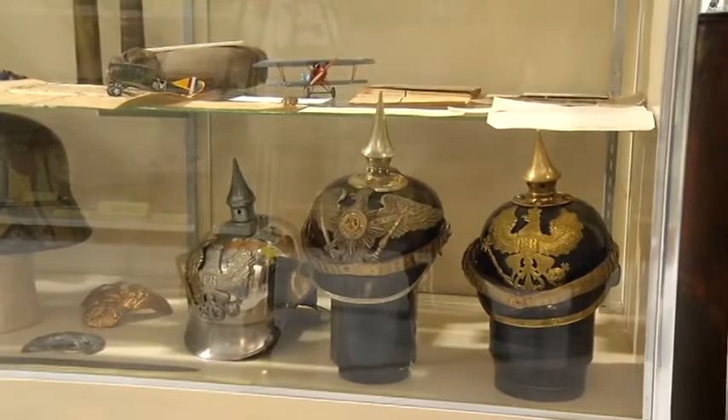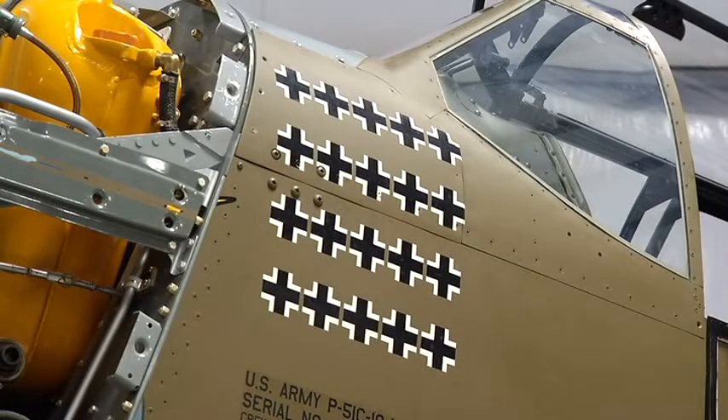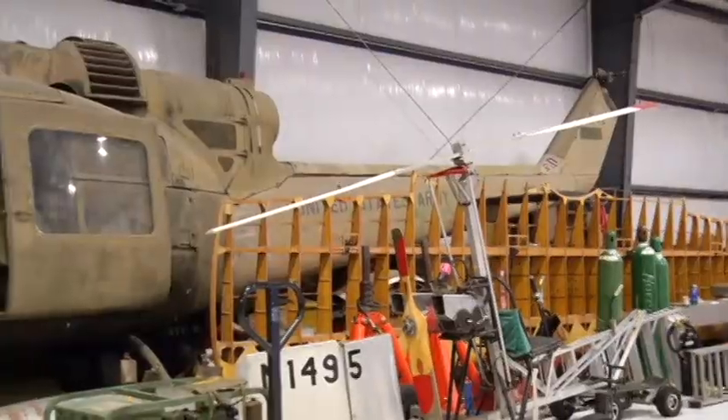Right now, visitors can see memorabilia from World Wars I and II. The museum plans to open another wing next month showcasing Korea and Vietnam.